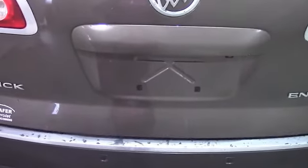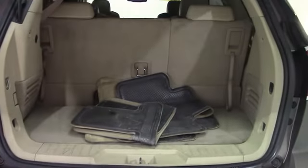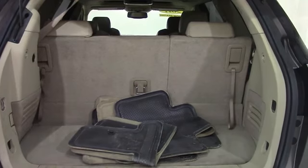Now I'll move you guys on to the hatch area. You can see that inside here, there's a pretty good amount of space for things like groceries, luggage, or anything that you may need when you're traveling. And if you need to maximize your space, you do have the option to fold down both the second and third row seats.